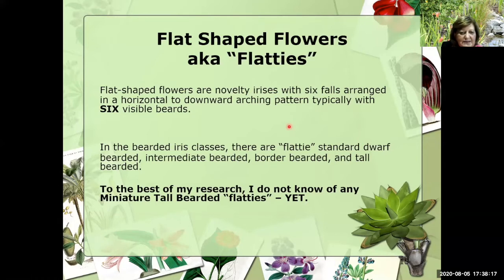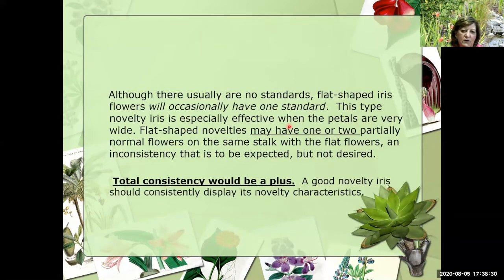So if you have a picture of one, if you have a seedling, if you know of one, I would be very grateful if you would send it to me. Flatties, although there are usually no standards, the flowers will occasionally have one standard. This type of novelty iris is especially effective when the petals are very wide. Flat-shaped novelties may have one or two partially normal flowers on the same stalk — an inconsistency that's to be expected, but not desired. Total consistency, especially in a flatty, would be a plus.